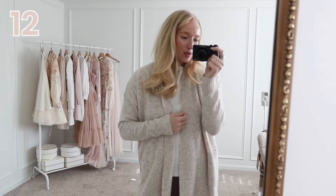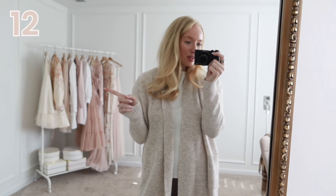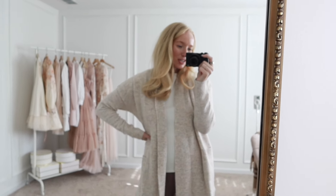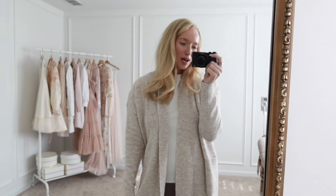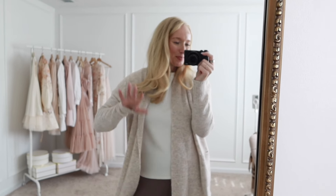Those are all the new Walmart finds I have to share with you today. If you're looking for more affordable finds, I recently did an Amazon video — let me know where you want to see my next try-on haul in the comments below. Thanks for watching! If you enjoyed this video and want to see more Walmart hauls, be sure to give it a thumbs up and I will see you in my next video. Bye!